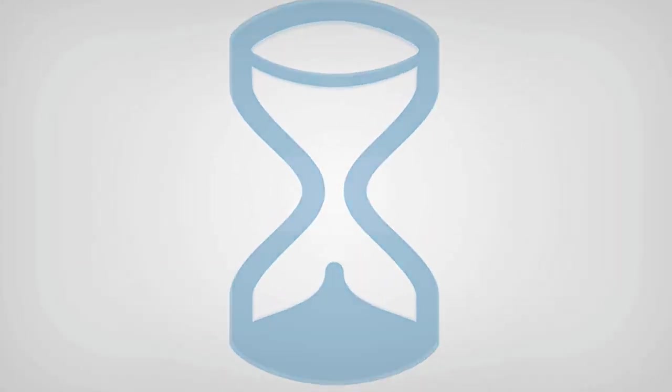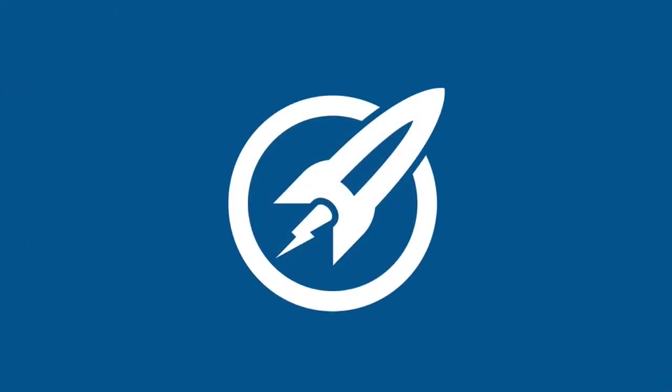Now there is a solution for that. So in the next video, it's time to jump in to OptimizePress.